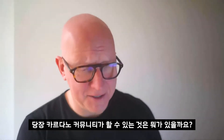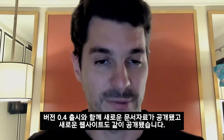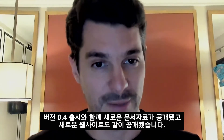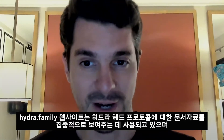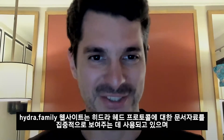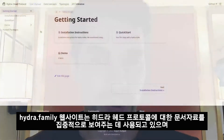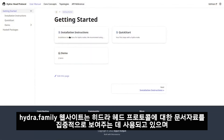Is there anything the community can do right now? Release 0.4 came with new documentation, and we even have a new website coupled with that. Head over to hydra.family — a domain name we just couldn't pass up — which we're using to host the documentation for our work on the Hydra head protocol.